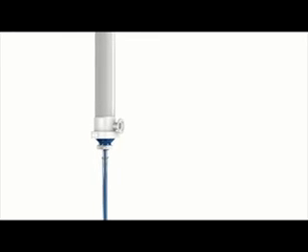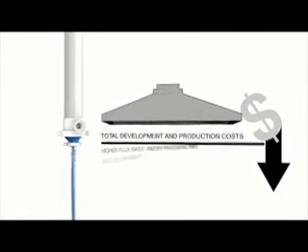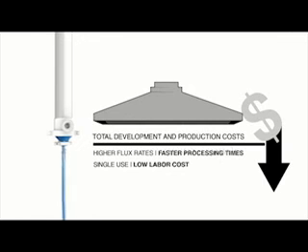With Spectrum's MPES hollow fiber filters, total development and production costs are decreased through the combination of high flux rates and low labor costs associated with single use.